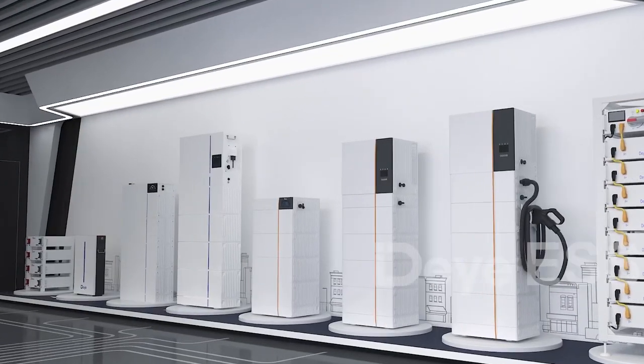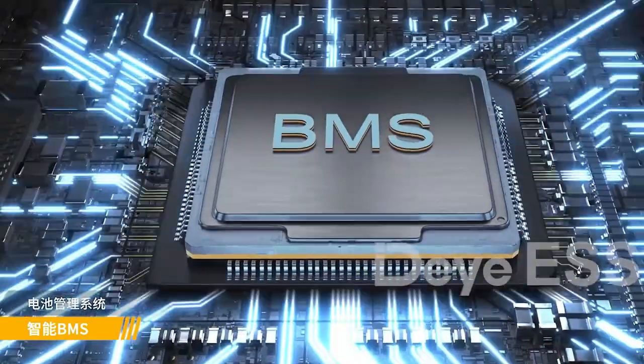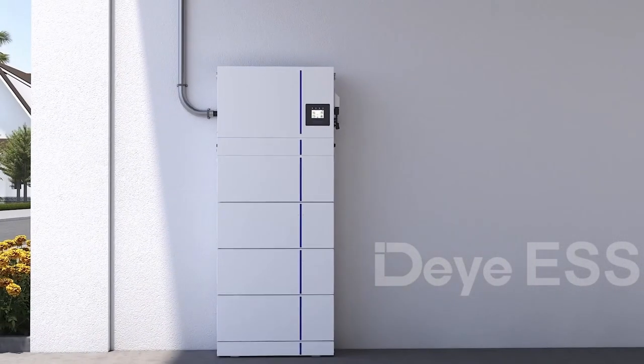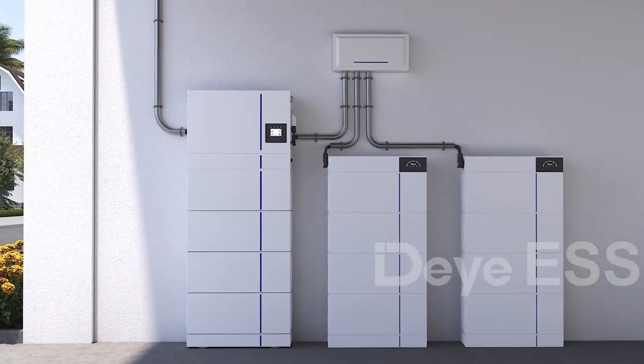The intelligent battery management system monitors and manages cell information including voltage, current, and temperature, while also balancing cell charging and discharging to extend cycle life.